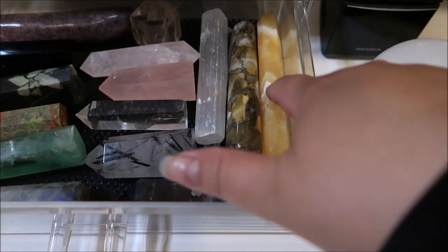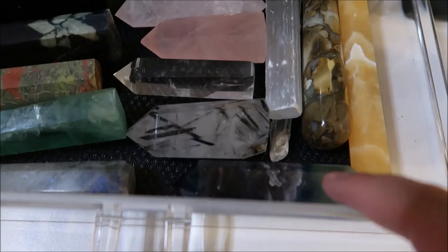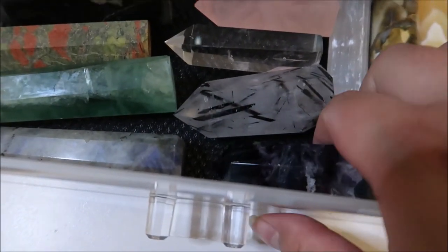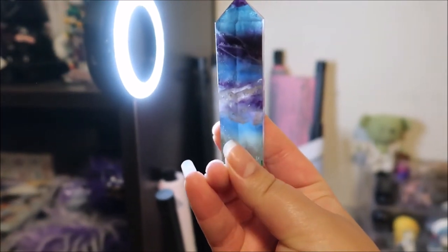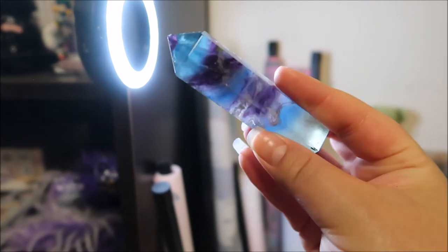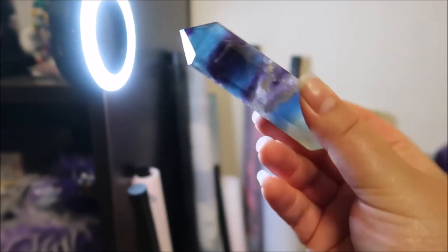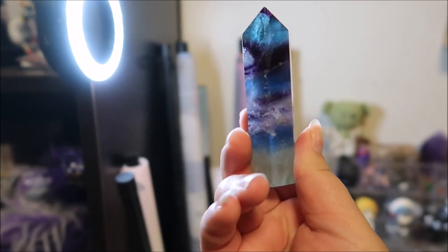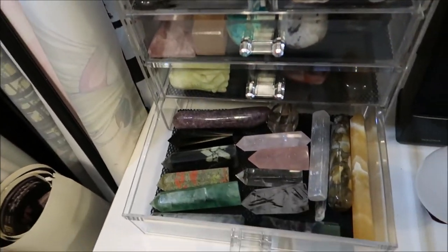This one is orange calcite or citrine — I don't know, it's one or the other, but I love that too. And then here is another fluorite that has beautiful blues and greens and purple — look at that! I love that, I am so happy with this.